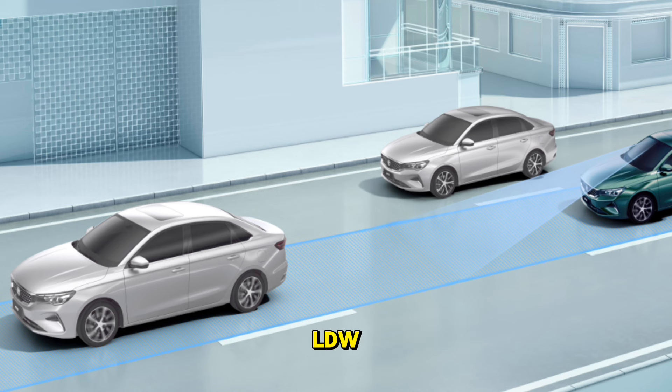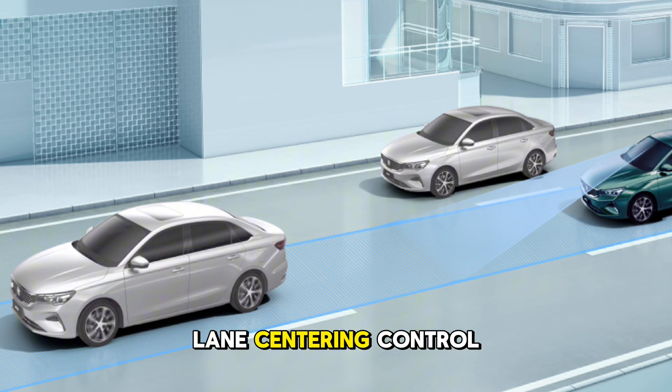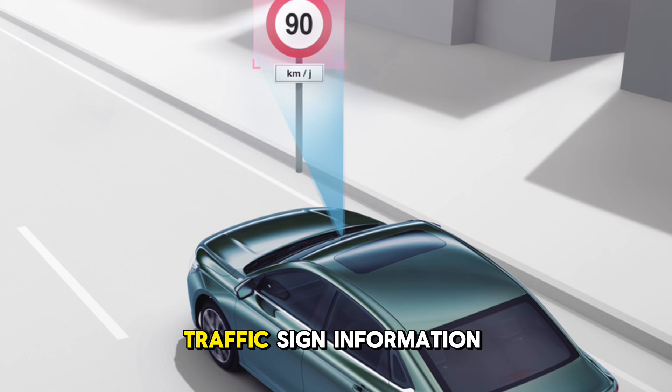Lane Departure Warning (LDW), Lane Departure Prevention (LDP), and Lane Centering Control (LCC) alert the driver and actively keep the vehicle in the lane. Traffic Sign Information detects, identifies, and displays road sign information in the meter combination.